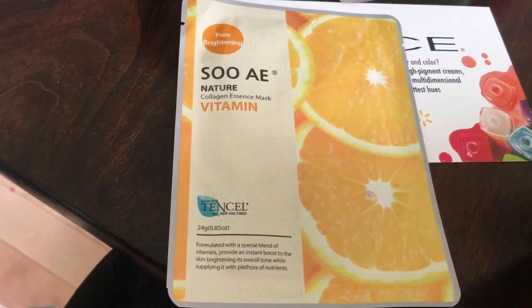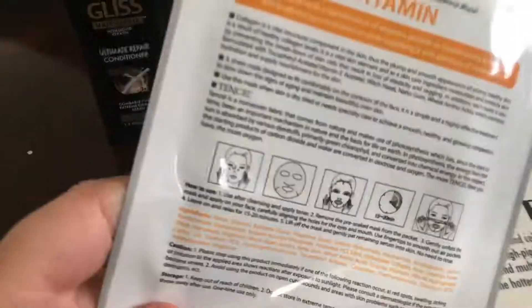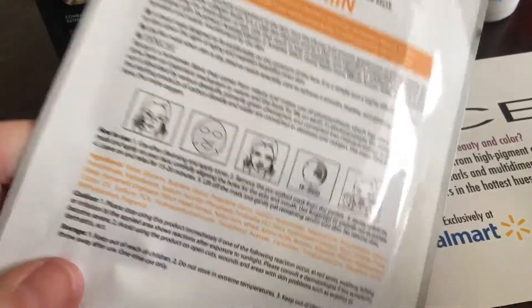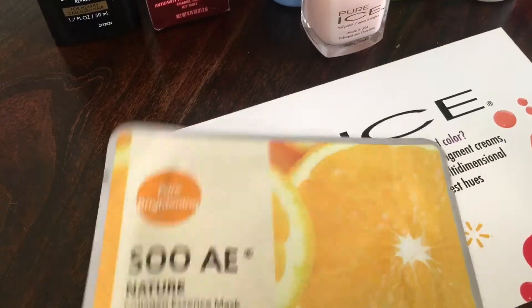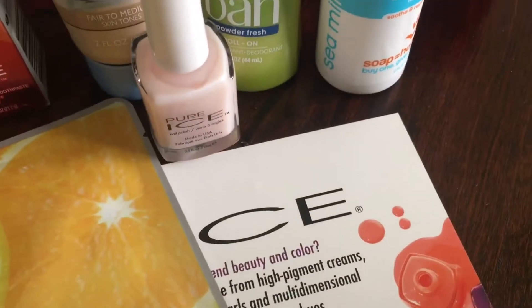We have this face mask, and that is one thing I really do enjoy — face masks. These are the paper ones that you just sit on your face. No need to rub in and let it set; you just put it on, take it out of the package, wait, and then you just tap the rest of the product in once it's set. Really neat!